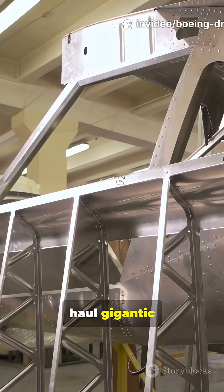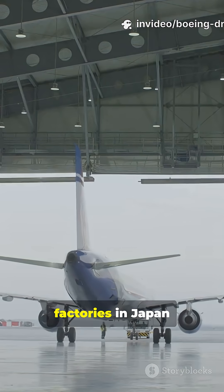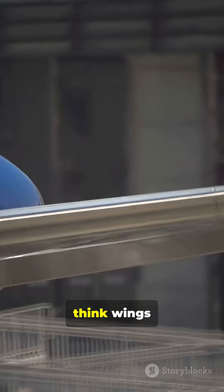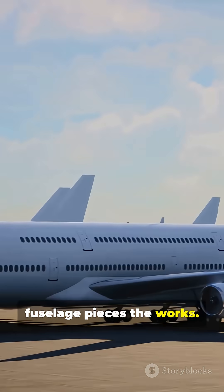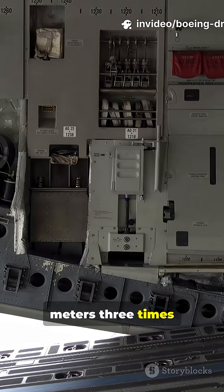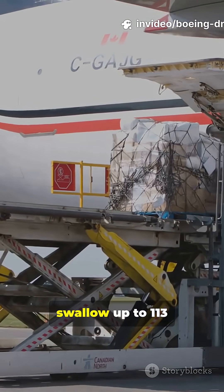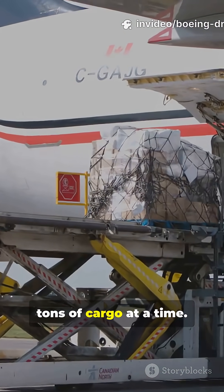It was built to haul gigantic sections of the 787 Dreamliner between factories in Japan, Italy, and the US — think wings, fuselage pieces, the works. With a cargo hold over 1,800 cubic meters, three times bigger than a normal 747 freighter, the Dreamlifter can swallow up to 113 tons of cargo at a time.